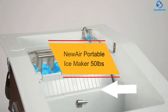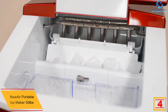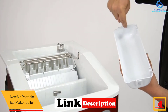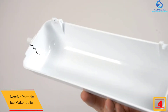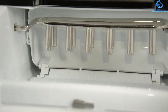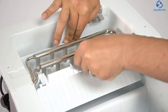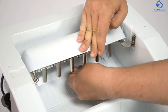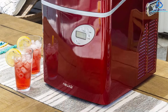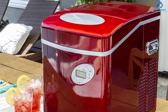At number four, we have the Newair Portable Ice Maker at 50 pounds capacity. This is a fantastic option for larger capacity needs, providing more servings per day so you don't run out of ice. It features an indicator light to alert when the ice basket is full, a sleek and compact design for easy portability, and bullet-shaped ice cubes. It has a hassle-free dispenser that needs no installation and operates quietly, making it suitable for RVs and offices.